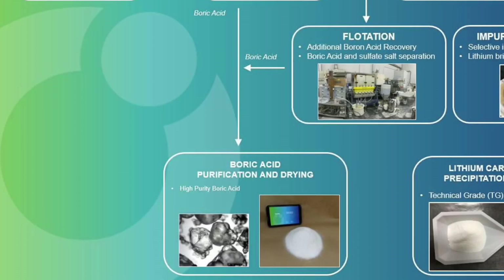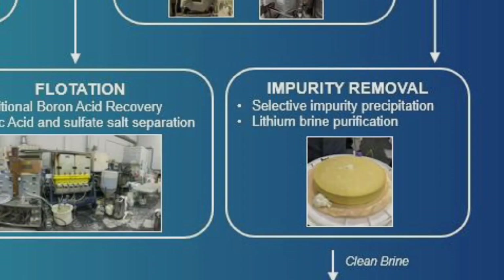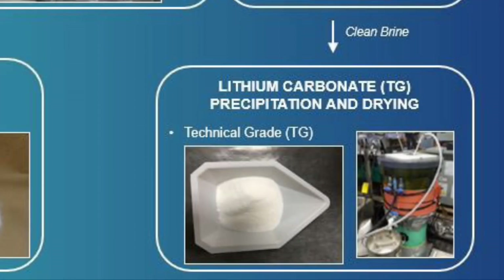The evaporation and secondary crystallization crystals are introduced into a flotation circuit. Hydrophobic boric acid crystals are separated as a flotation concentrate. The combined crude boric acid crystals are then recrystallized to produce high purity boric acid. The lithium brine is treated with lime to remove iron, aluminum, and magnesium impurities. The purified lithium brine is then combined with sodium carbonate to precipitate technical grade lithium carbonate.